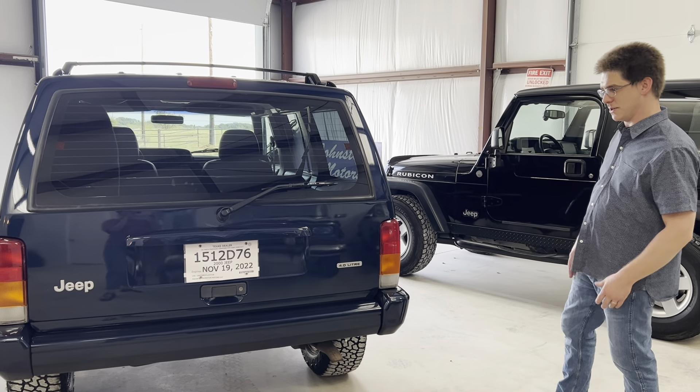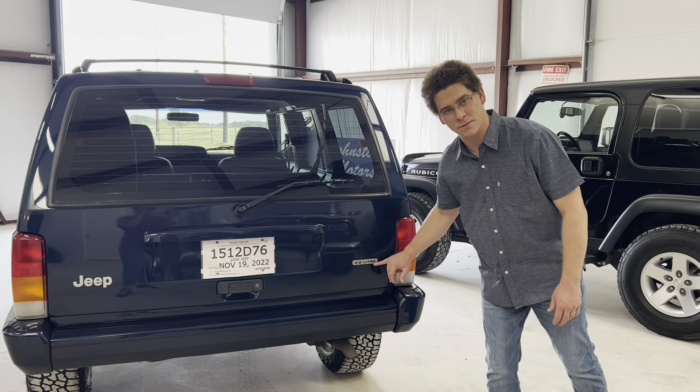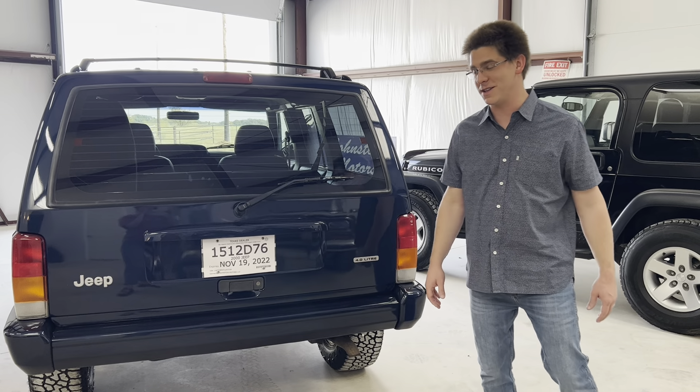It's got a mirror finish to it — I absolutely love it. By the way, these valve covers are hard to find. If you guys know where to find reproduction or new old stock, let me know, because these 4.0 liter valve covers are pretty hard to come by these days.